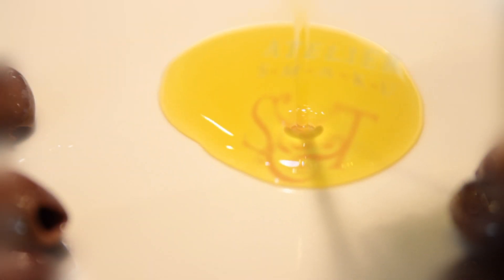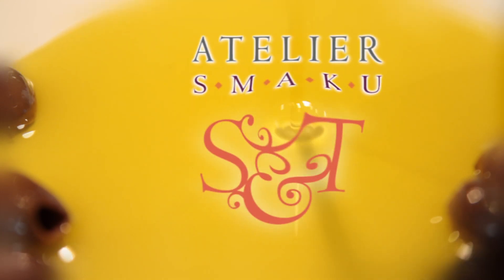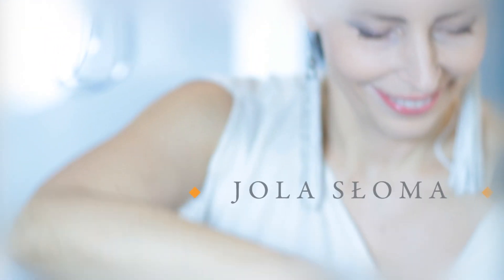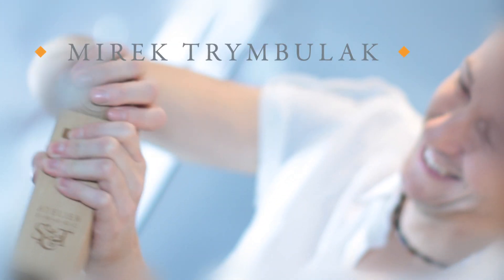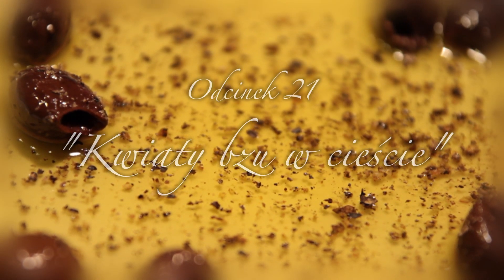Chociaż na dworze zrobiło się dzisiaj dosyć swetrowo, nic nie stanęło nam na przeszkodzie, żeby na nasz stół trafiło to, co przyniósł nam początek lata.